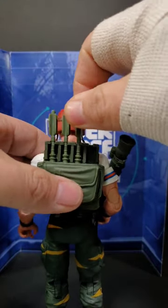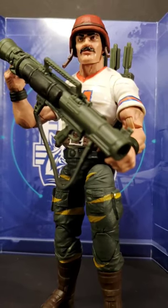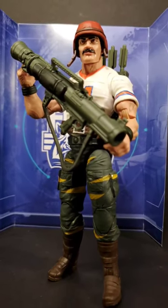The extra rockets can store in the massive backpack. You can even hang the bazooka on his back. That comes with everything you see here from Hasbro.